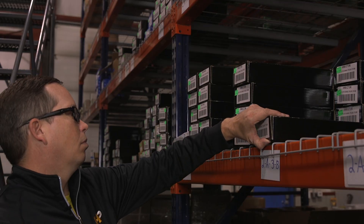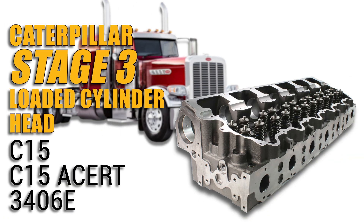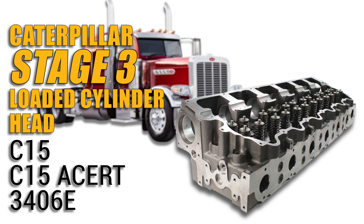Experience the difference Highway & Heavy Parts can do for you and your diesel engine, like this Stage 3 loaded cylinder head for Caterpillar C15, C15 Acert, and 3406E engines.